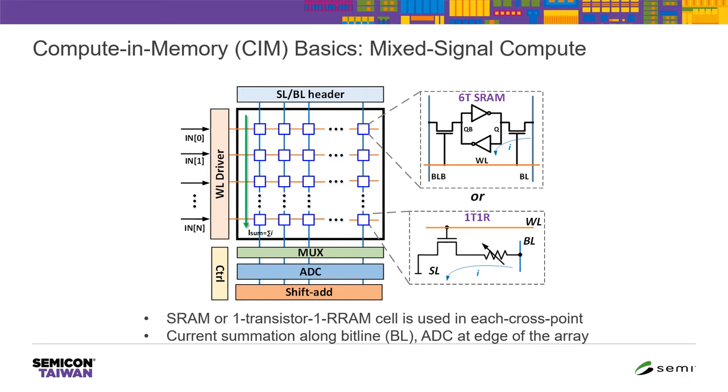Let's look at computing memory in more detail. The memory array stores the weights of the neural network model, and each cross-point can represent either a six-transistor SRAM bit cell or a one-transistor one-RRAM bit cell. The computation happens as follows: we load in a vector in parallel by activating multiple word lines, and the current from each bit cell is summed along the bit lines. At the end of the bit line, an analog-to-digital converter (ADC) quantizes the summation — the bit-line dot product. Essentially we do this computation in parallel, improving energy efficiency significantly.